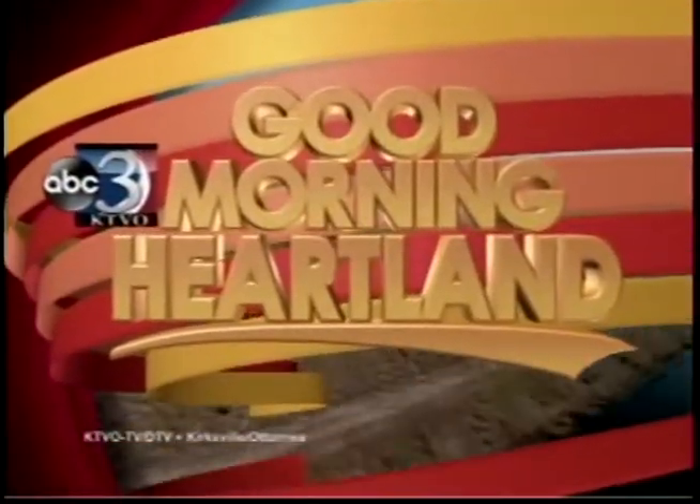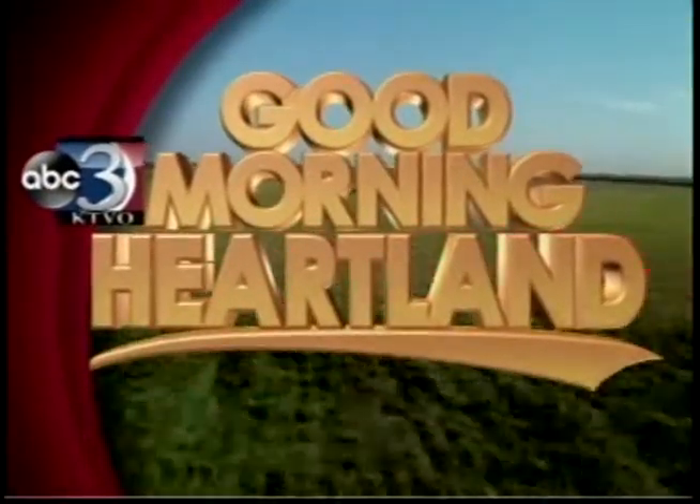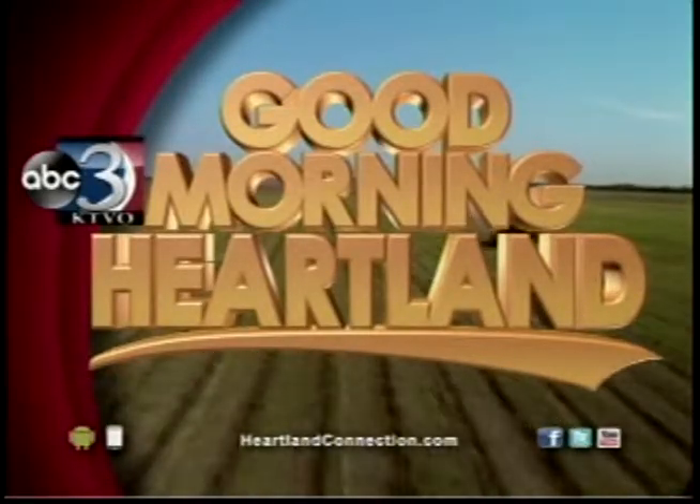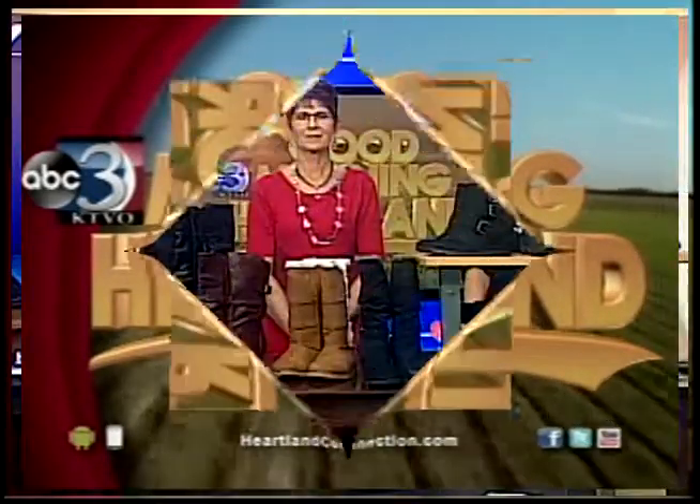This is KTVO's Good Morning Heartland. Welcome back. Tis the season for boots, and it can be very overwhelming to pick out a pair that is right for you. So to walk us through it, we have Janet Gramaud and Sharla Page from JCPenney's here this morning to break it down for us. How are you ladies doing today?